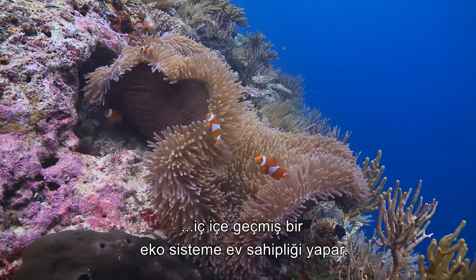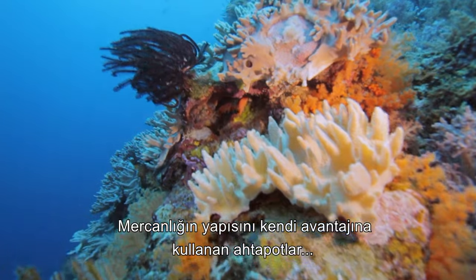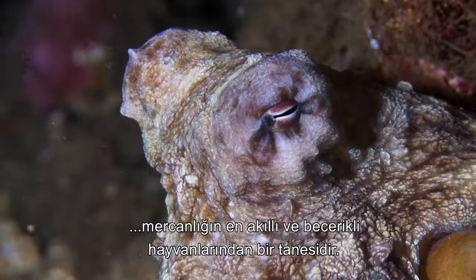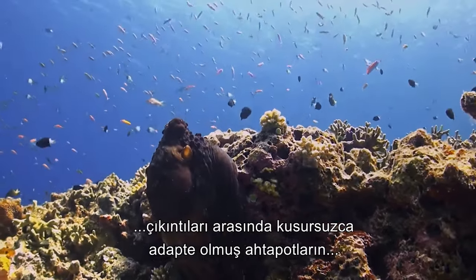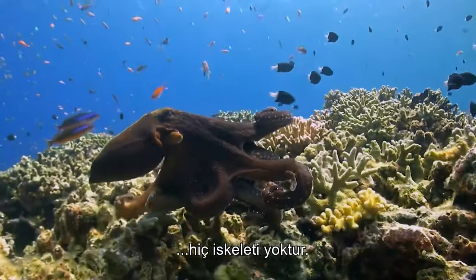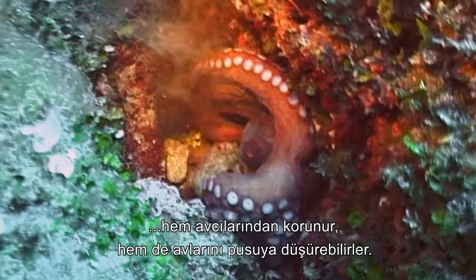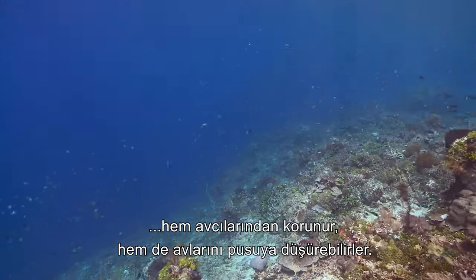Teeming with life, the Great Barrier Reef supports a densely interwoven ecosystem. Taking advantage of the coral infrastructure, octopuses are among the most intelligent and versatile of the reef's inhabitants. Perfectly adapted to life among the nooks and crannies of this maze-like construction of the reef system, octopuses lack any sort of skeleton, making them remarkable contortionists. Squeezing into the most improbable spaces, the octopus is able to both protect itself from predators and launch ambush attacks on passing prey.